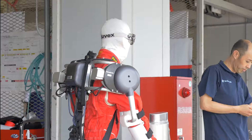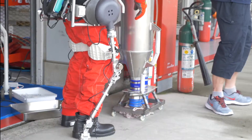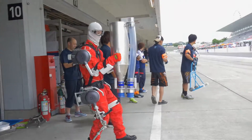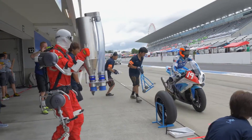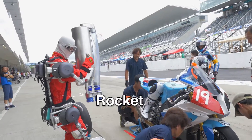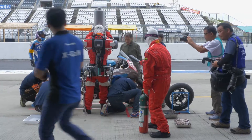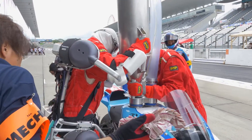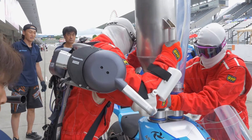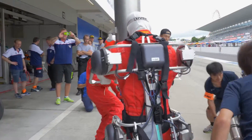At the circuit, the pit crew had a go at their usual task wearing this suit — fueling. To refuel motorcycles, the crew has to get ready by vertically lifting these tanks known as rockets. When you include the fuel, the tank weighs more than 30 kilograms. It's quite grueling work.